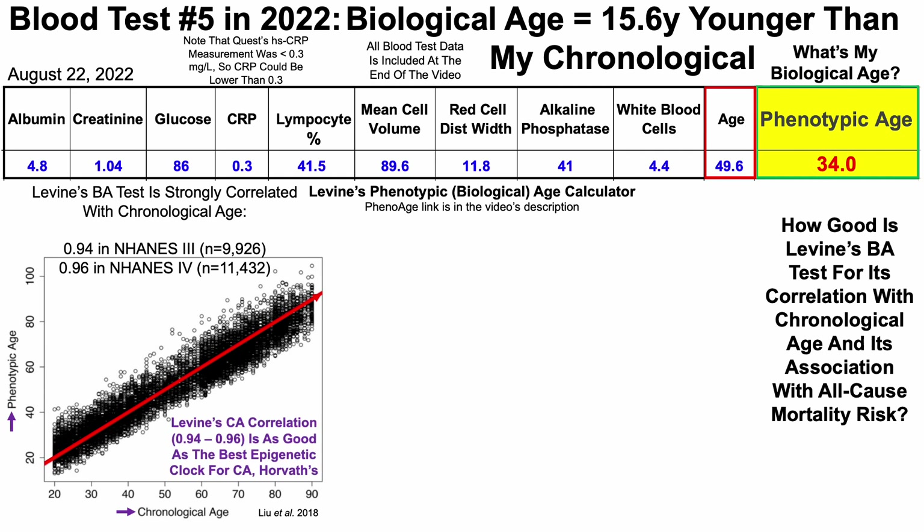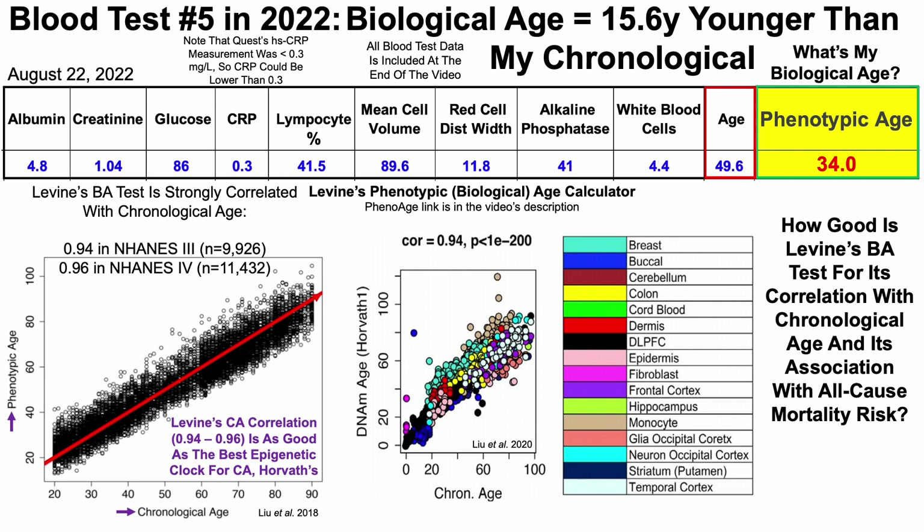Note that Levine's chronological age correlation of 0.94 to 0.96 in two separate studies is as good as the best epigenetic clock for its correlation with chronological age, which is the Horvath epigenetic clock. I went further in depth into my own Horvath epigenetic age in my last video. The y-axis here shows DNA methylation age using the Horvath clock plotted against chronological age. This is a multi-cell and tissue clock including breast cells, buccal cells, brain, colon, cord blood, dermis, and so on. The correlation for Horvath's epigenetic clock with chronological age is very strong at 0.94 — very close to Levine's blood-based biomarker panel.